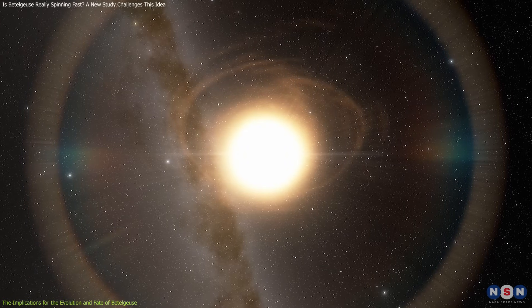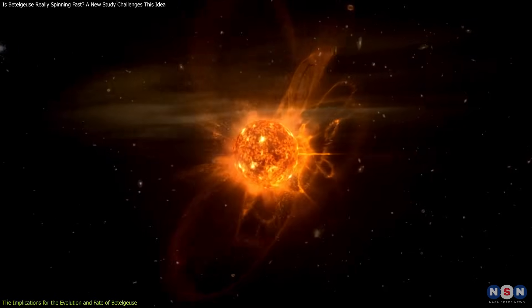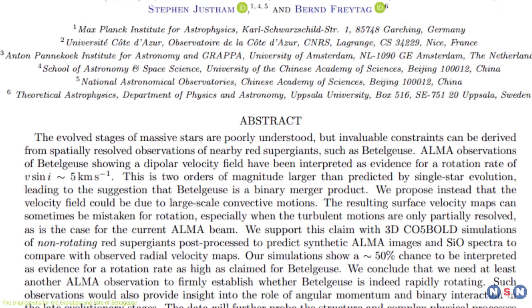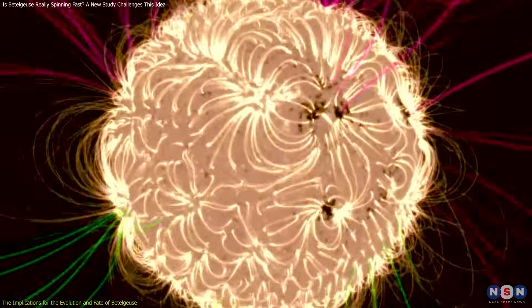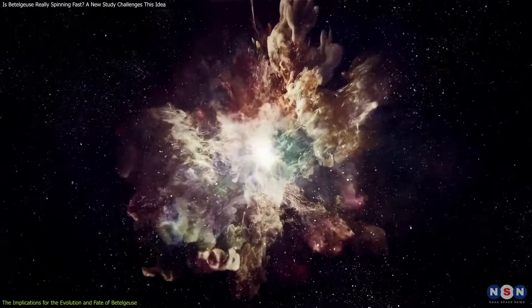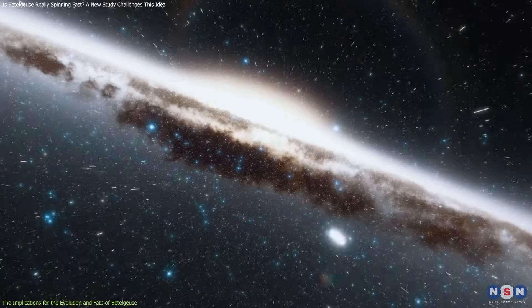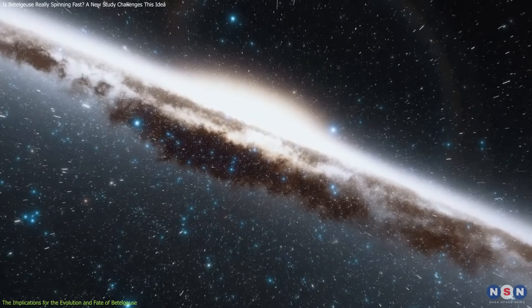Of course, these implications are not definitive or conclusive. They are based on the hypothesis that Betelgeuse is not really spinning fast, which is still not proven or accepted by all astronomers. There are still uncertainties and challenges, such as the need for more observations, the possibility of some rotation, and the effects of other factors such as magnetic fields, binarity, or chemical composition. There are also still questions about the exact mechanism and timing of the supernova, the origin and evolution of the convection and pulsation, and the role of these stars in the galaxy and the universe.